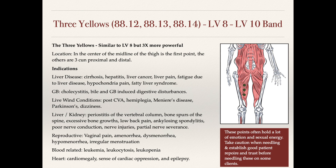Other conditions these points treat are liver-kidney related patterns. The indications for that include periostitis of the vertebral column, bone spurs of the spine, excessive bone growth, low back pain, ankylosing spondylitis, poor nerve conduction, nerve injuries, and partial nerve severance. In terms of zang fu patterns, these would most likely be liver-kidney related type patterns.